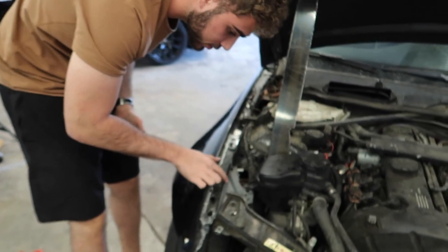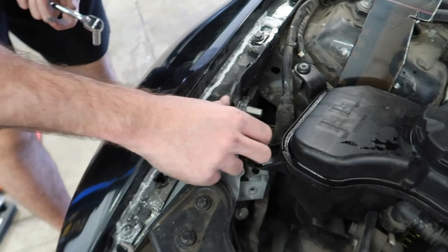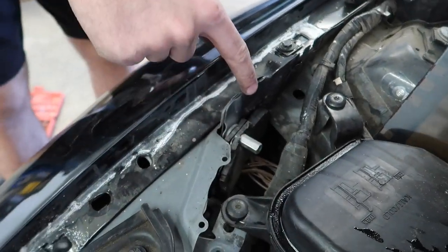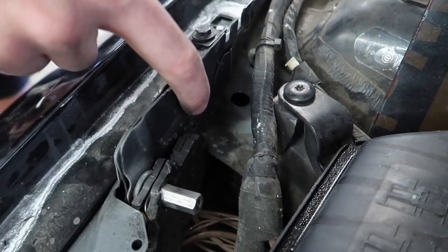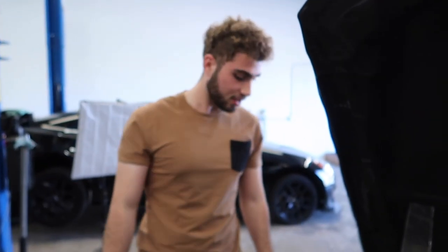Alright guys, so this is the new piece they replaced — it looks amazing. You literally can't find the damage; this is the only thing that was damaged and it's barely visible. They did an amazing job. Now I have so much more confidence buying cars like this. Right now we're just trying to line up the hood and the bumper as much as possible.